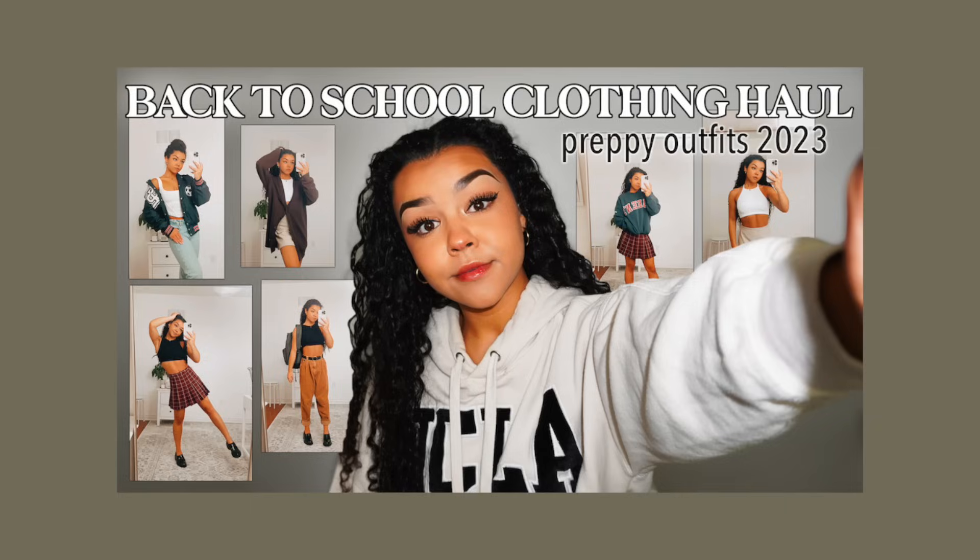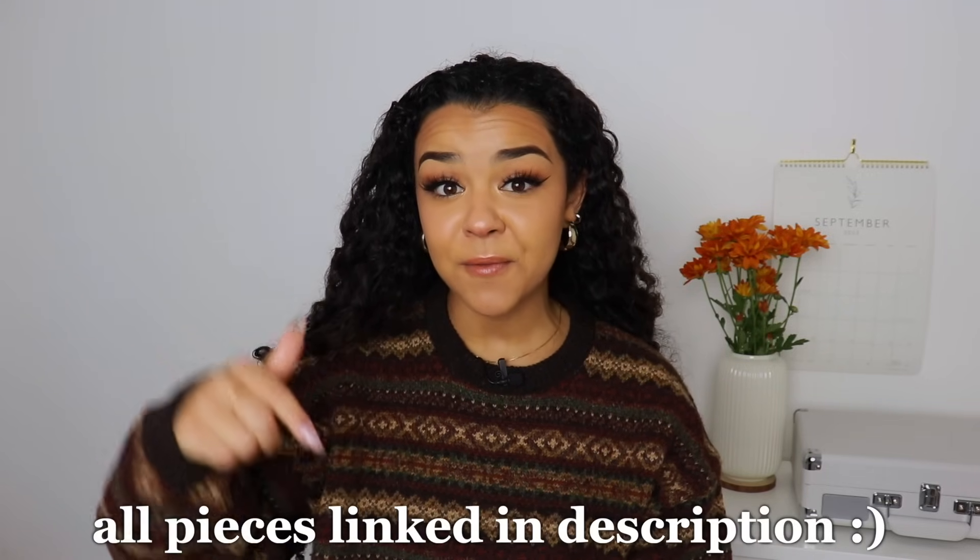Hey guys, it's Claire. So today in this video, I'm going to be showing you a huge fall try-on haul. It's finally September, happy September! I have already done a back to school outfit ideas video, which I'll link around the screen. Now it's time to get into the thick of fall. Ironically, I'm filming this and it's super hot outside, but we're going to channel fall. I'm going to be showing you a variety of my favorite clothing pieces from my closet, as well as fun outfits for going out, staying home, running errands - anything. Every piece I mention will be linked in the description box below. Let's get on to the try-on haul!